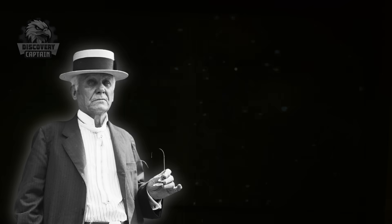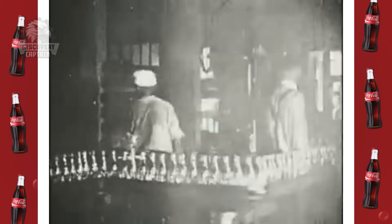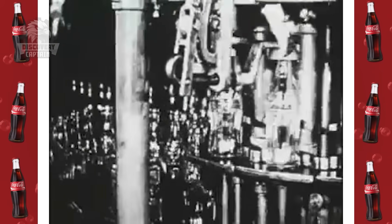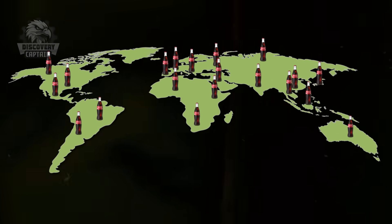Asa Candler, an entrepreneur, bought the rights to the formula and brand in 1892 and established the Coca-Cola Company. An explosion in advertising and distribution helped this brand quickly become famous worldwide.